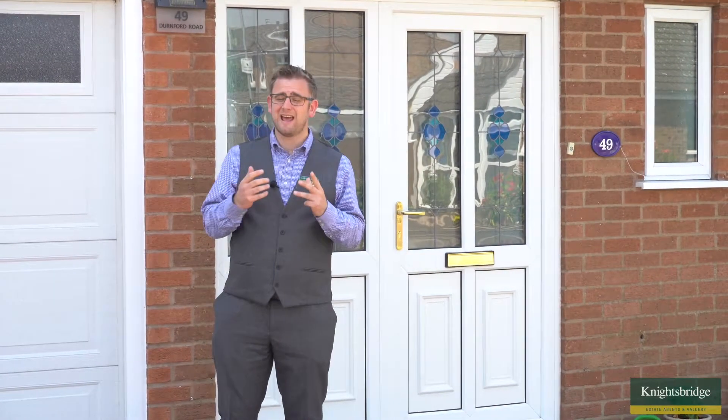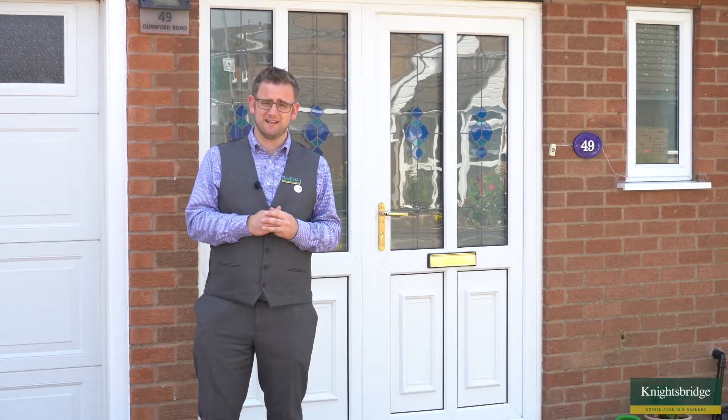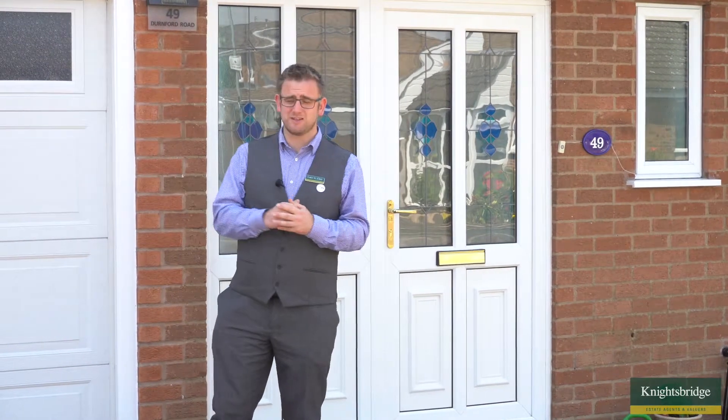This home has been held by the owner for 27 years, so rarely does a property like this become available — and particularly to the standard that it is. It's been extended over the years, as you'll see, but it is a five-bedroom detached home where all five bedrooms are of a good proportion in size.